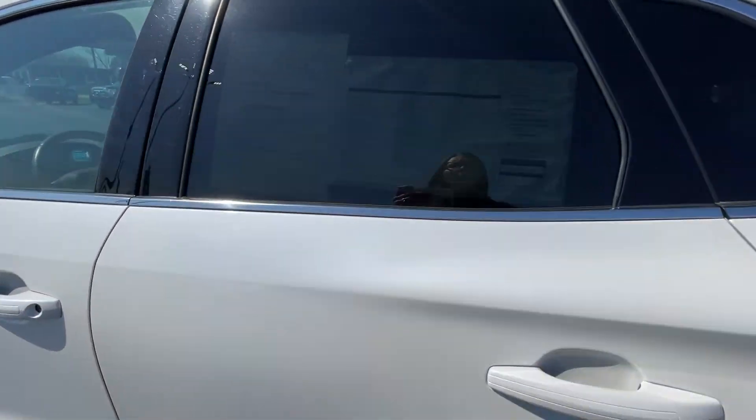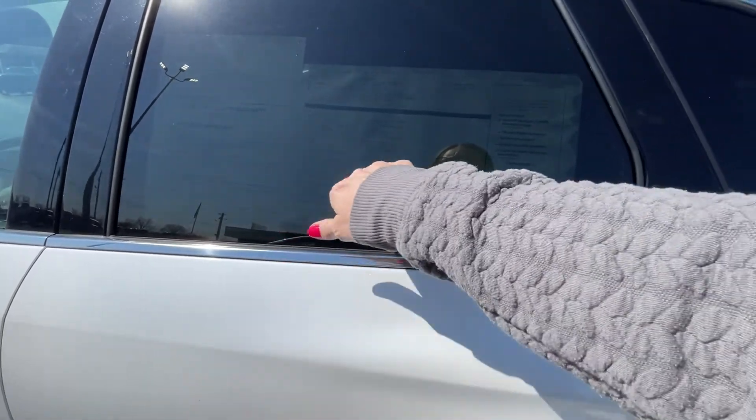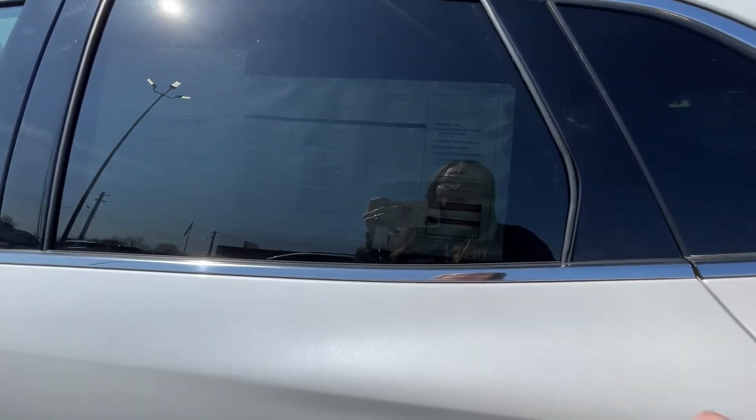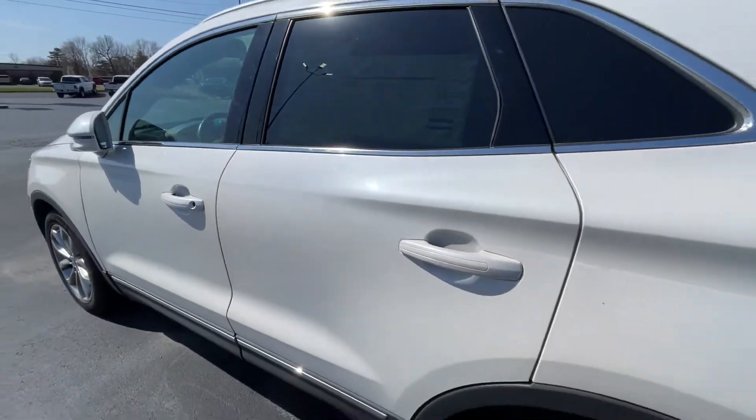Keypad entry — love this, never have to worry about your keys again. This is a certified warranty on this one. You have six years up to 100,000 miles of warranty limited coverage. It covers basically everything but wear and tear parts — I have a whole breakdown I can go over with you.